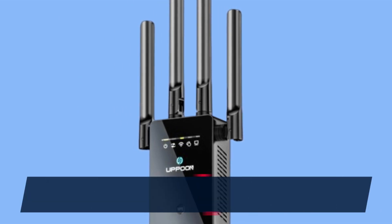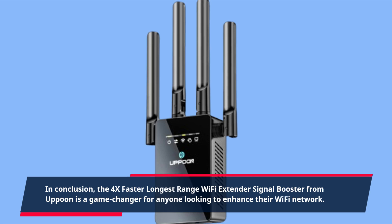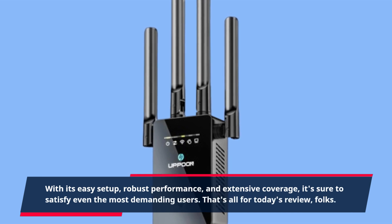In conclusion, the 4x Faster Longest Range Wi-Fi Extender Signal Booster from Uppoon is a game-changer for anyone looking to enhance their Wi-Fi network. With its easy setup, robust performance, and extensive coverage, it's sure to satisfy even the most demanding users.